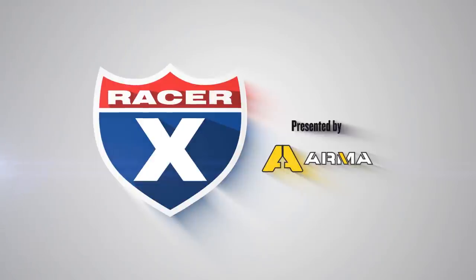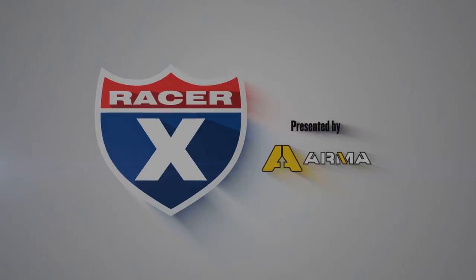Be sure to head to Armasport.com and use the code RACERX — that's R-A-C-E-R-X, no spaces — for 20% off your first order.